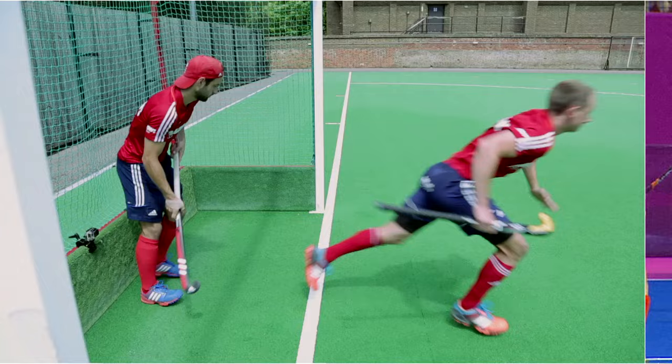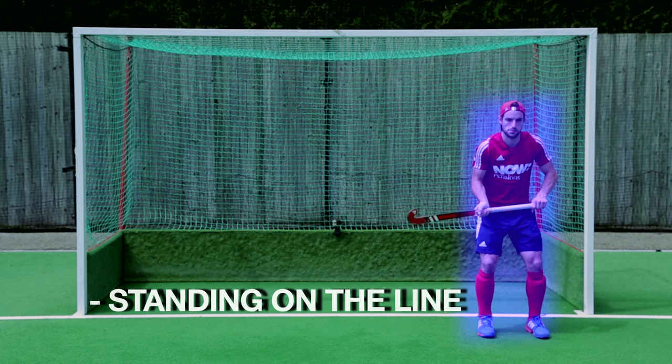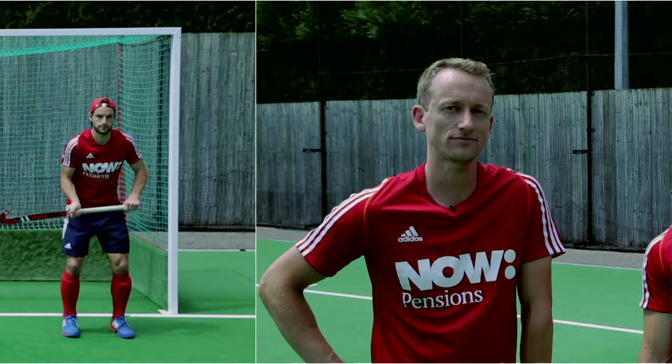For the number one runner, the key idea is that as soon as the ball is injected you have to try and get to the top of the D as quickly as you can. Basically, the braver the number one runner, the tighter the line they'll run. At the same time, the postman will be standing on the line trying to block anything that gets past you, and the keeper normally covers the other two thirds of the goal.